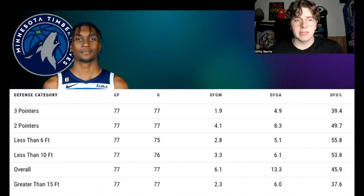Here are his defensive ratings and field goal attempts allowed as the closest defender. I want to focus on two-pointers first. In 77 games, he's allowing about 8.3 two-point shots per game at around 49.7 percent efficiency. Within six feet of the hoop, opponents are shooting less than 56 percent; within ten feet, a little under 54 percent; and overall they're shooting only about 46 percent from the field. He's also allowing about 5 three-pointers a game.